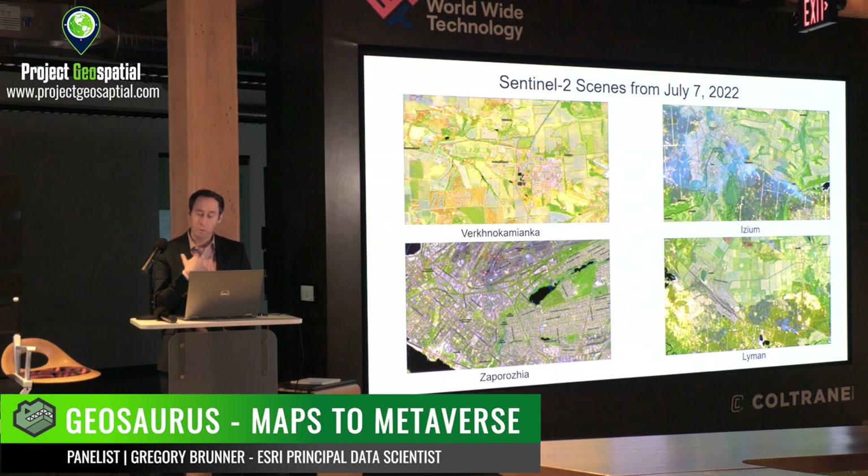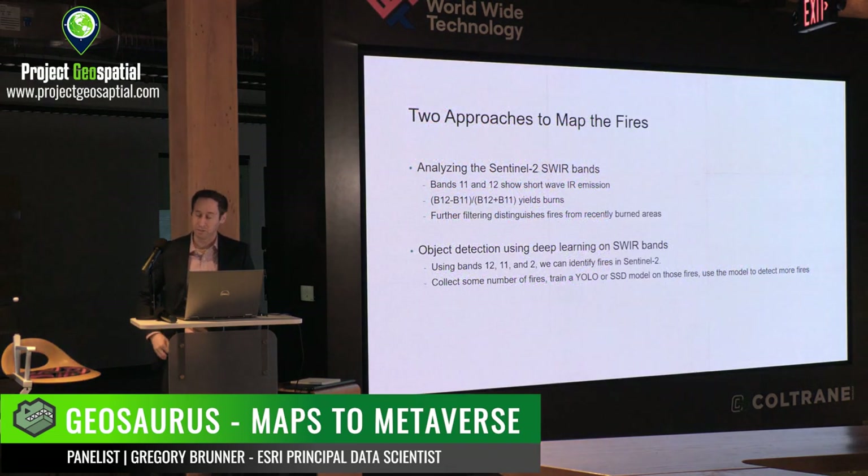I wanted to not just detect these fires but quantify their impact. I haven't gotten to the point of quantifying acreage of farm fields or forests that have burned, or summing up the total of fires detected. But I've been putting in the framework to detect these fires from Sentinel-2 imagery using GIS and some deep learning approaches.